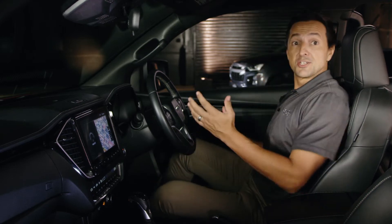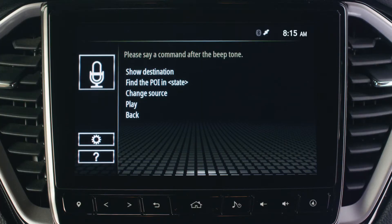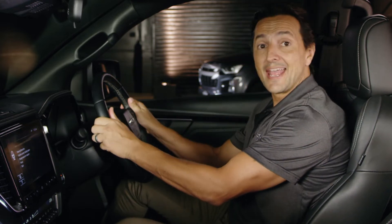To use voice command, all you need to do is press the voice recognition button on the steering wheel. Please say a command after the beep tone. After the beep, simply say the voice command required. Not only does it make driving easier and more comfortable, but it also improves road safety by keeping your eyes on the road and your hands on the wheel.